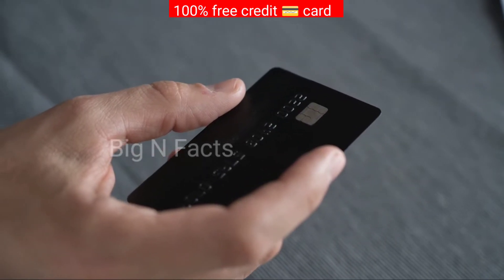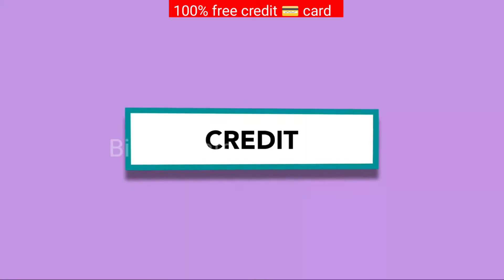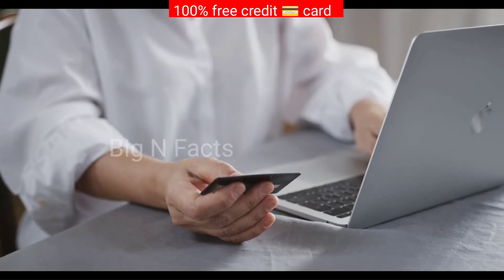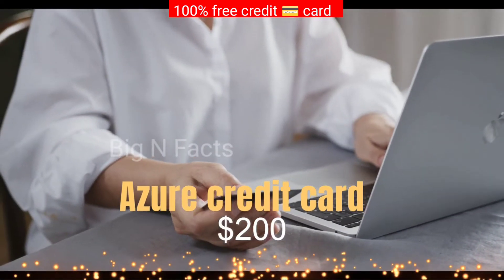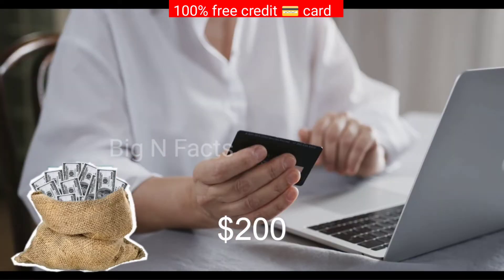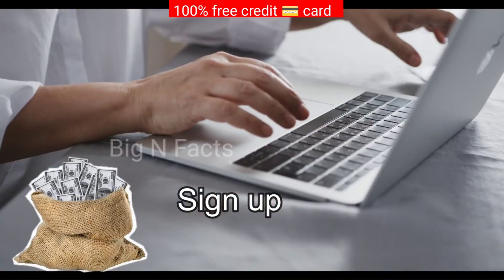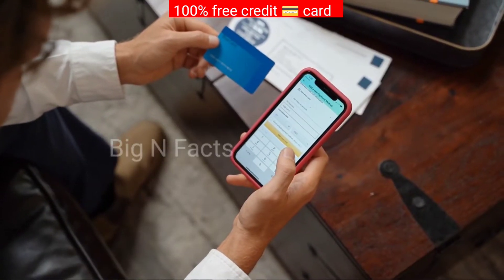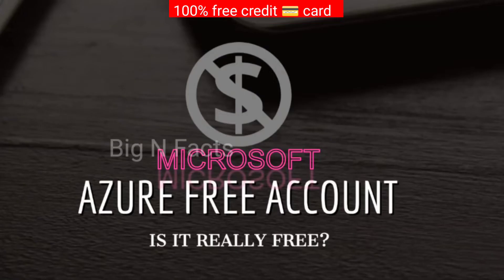Hey guys, how are you? How to get a free credit card — unfortunately there is no such thing as a free credit card for Azure. However, Microsoft does offer a free trial for Azure that includes $200 in Azure credit to explore the services offered. You can sign up for this free trial here. Additionally, you can look into other payment options such as prepaid cards and bank transfers. For more information on payment options, please see the Microsoft Azure payment options page here.